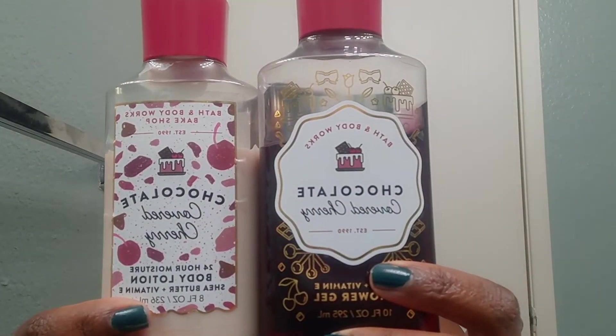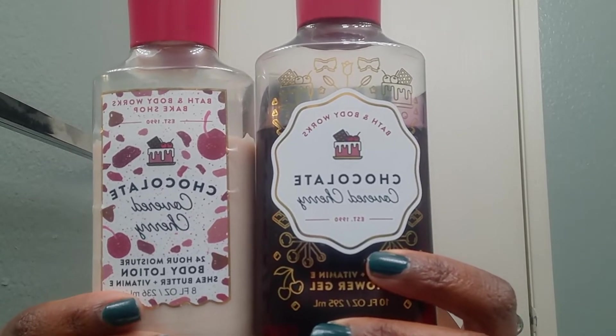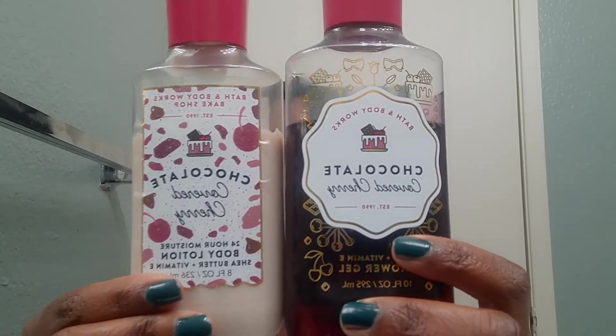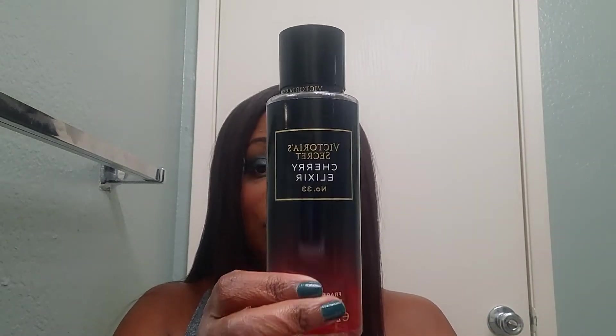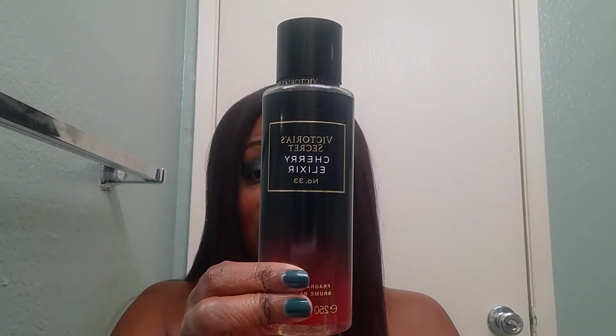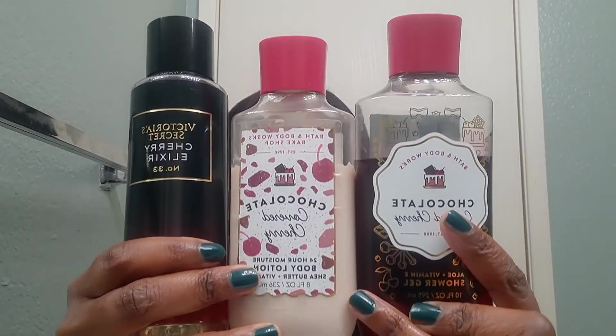Chocolate Covered Cherry comes in the body lotion and the shower gel — rich milk chocolate, red cherries, and sweet liqueur. I do plan on using these up during December. I'll also be pairing them with Victoria's Secret Cherry Elixir, which is black cherry and liquid amber — the fragrance mist, which I will not be using up, to partner with the lotion and shower gel.